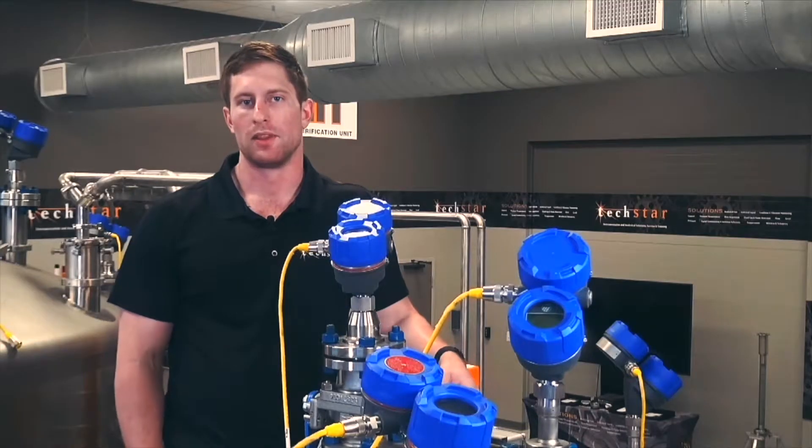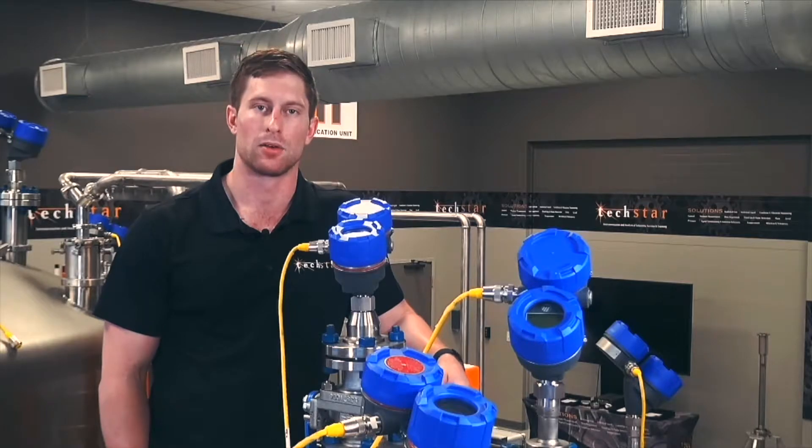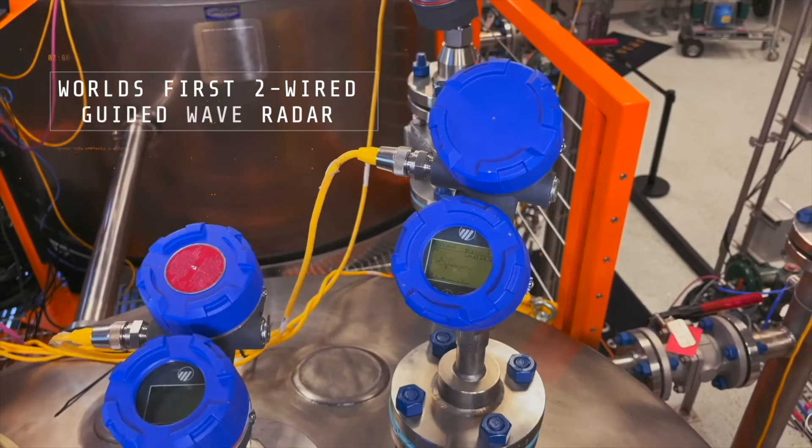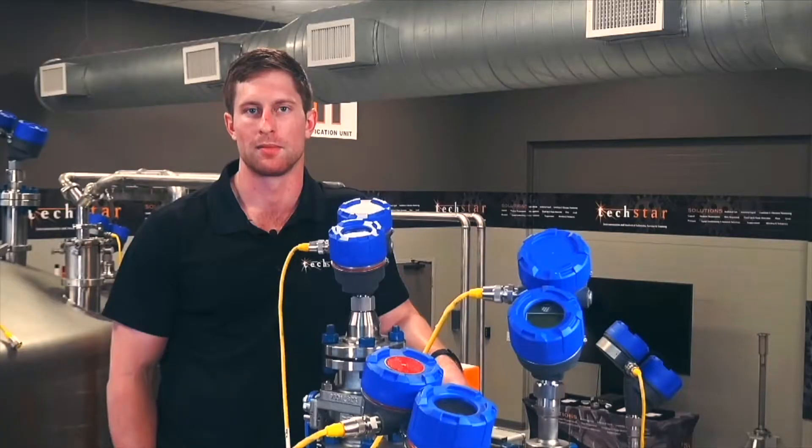Starting off with the Eclipse 706, Magnetrol actually developed the world's first two-wire Guided Wave Radar. That, paired with Techstar's two decades of experience with this type of measurement, leads us to being able to solve a lot of problems, because this is a premier product within the industry.